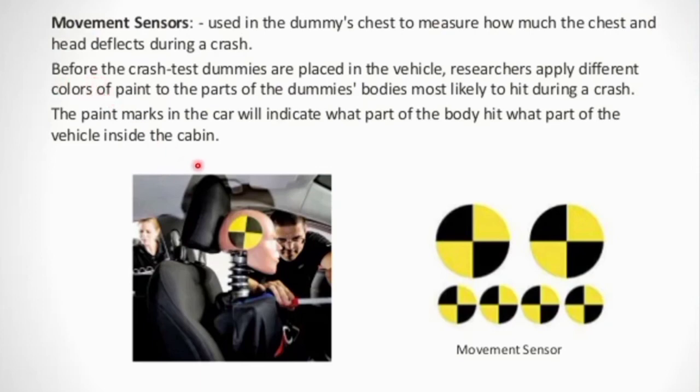Another major method is paint marks. Before the crash test, different colored paint is applied to the dummy's body parts. When the accident happens, the paint transfers to the vehicle surfaces it contacts — the door, dashboard, airbag, and other parts. This shows exactly which body parts impact which vehicle components at a given crash speed, and analysts can identify all impact points from the paint colors.